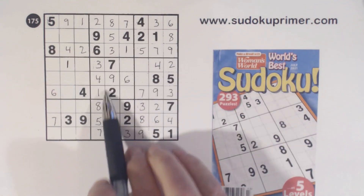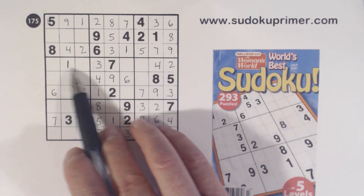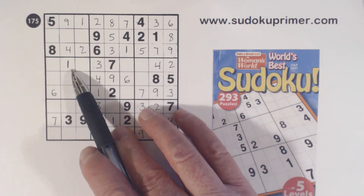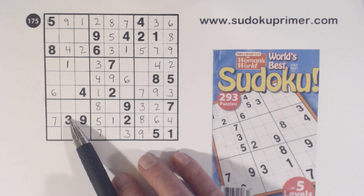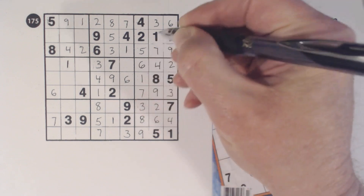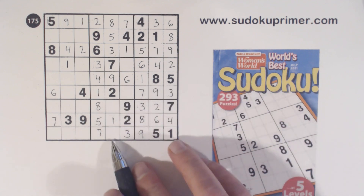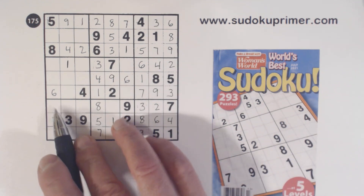So that is a 1 because we've got 2, 3, 4 — we're missing 1, 5, and 8 there — but we know that can't be a 5 or an 8, so it has to be a 1. What are we missing here? 1 and 6, and we can solve those. And then we've got a 1 here, 1 here, 1, 1 — so that's a 1 right there.